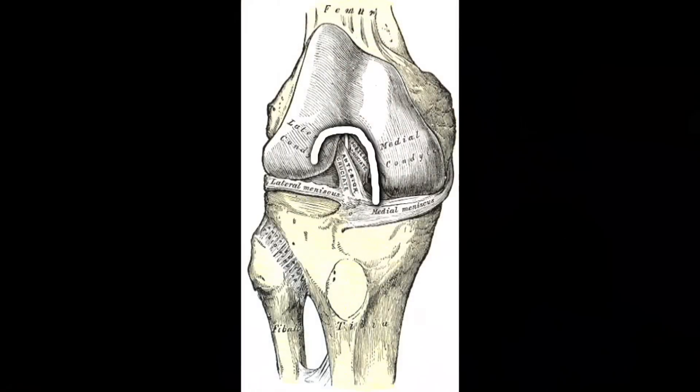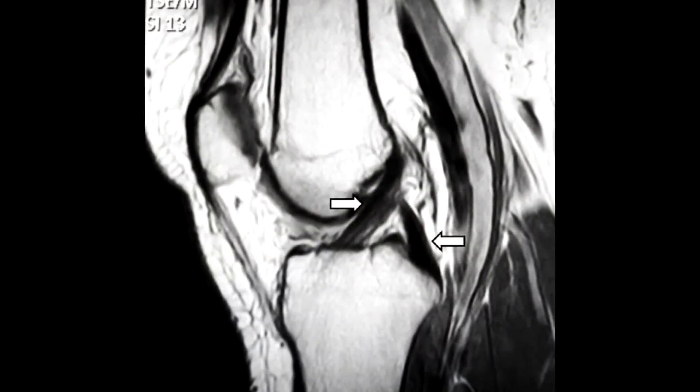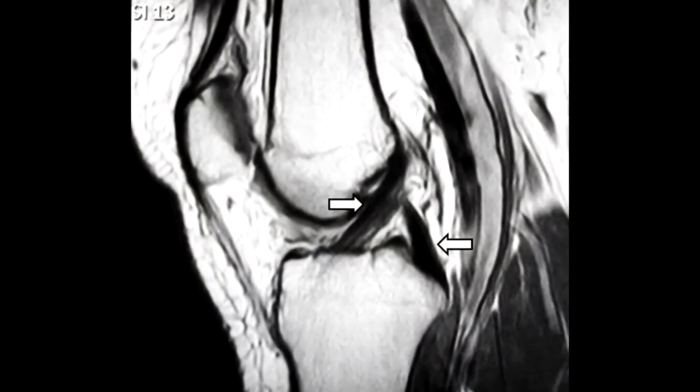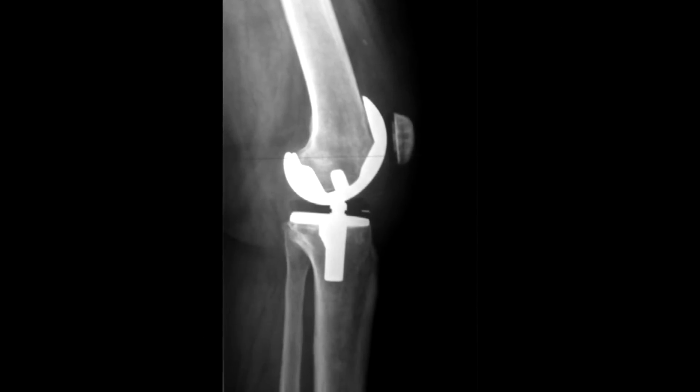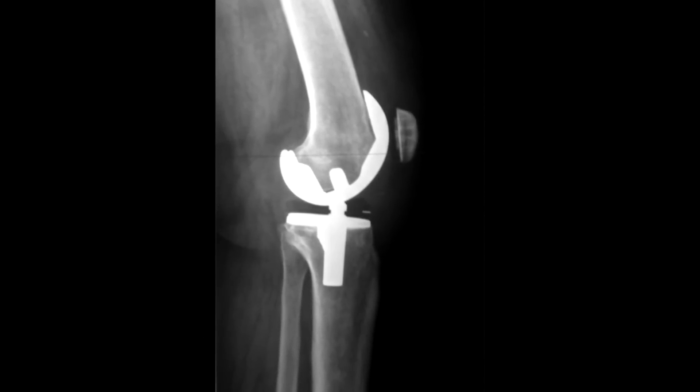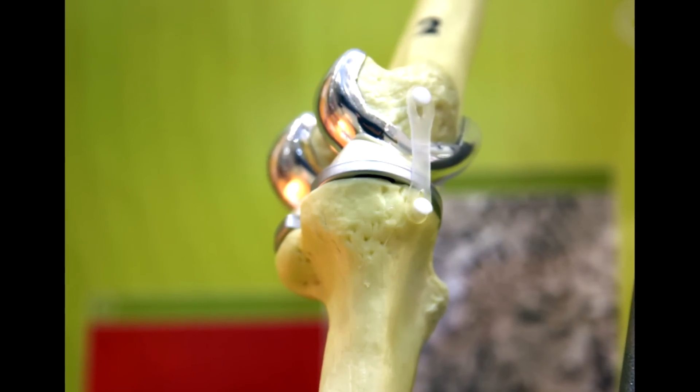One of the things we're currently working on is repair and replacement of the anterior cruciate ligament. Once you've damaged the ACL and had it reconstructed, you have really good short-term outcome. But if you look at 10 to 15 years out, that number drops significantly because patients start developing osteoarthritis. The only current therapy to correct it is a total joint replacement — cutting off the bottom part of the thigh bone and the top part of the tibia, and putting in two metal parts and a piece of plastic.